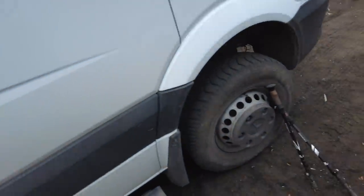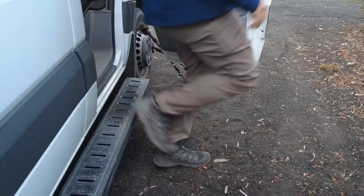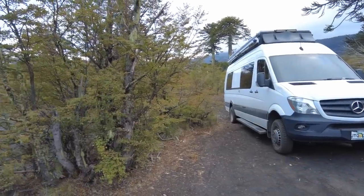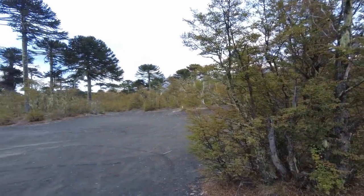Last night we camped about a mile down the road inside the National Park at the parking lot for the Information Center. We have learned that is the only place in the park you can camp. But we got a really early start and we've driven down to our next spot in this park. This is the Conguillío National Park.